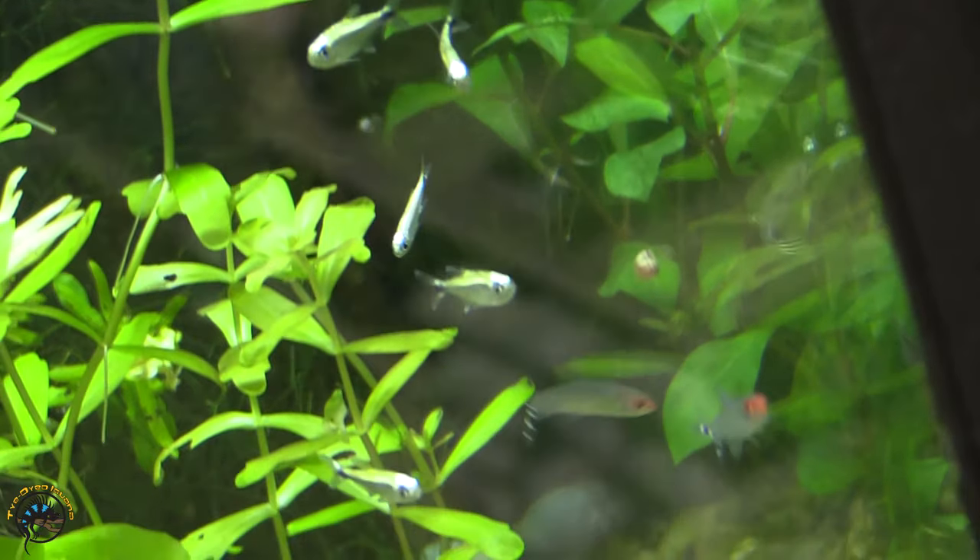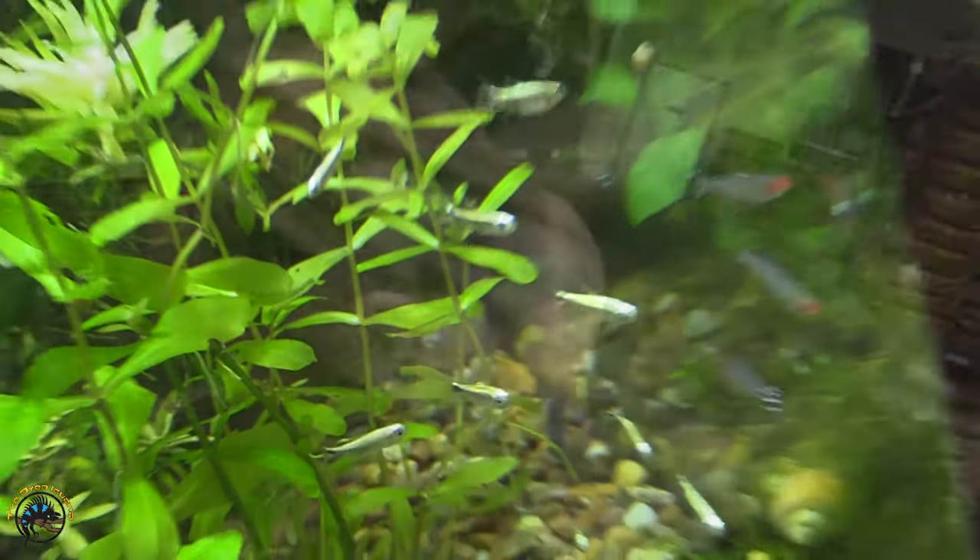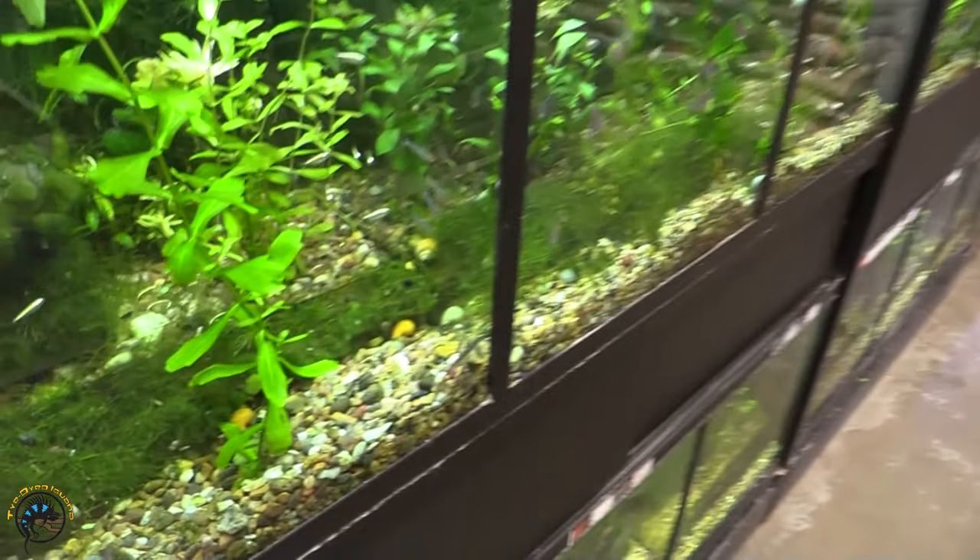We got in some more gold tetras. Gold tetras are pretty awesome. And that poor space loach decided to make an appearance — don't see him often.